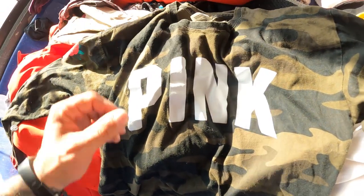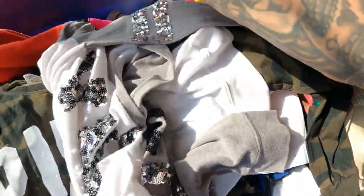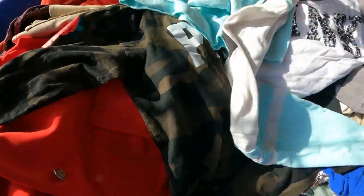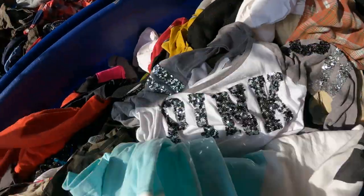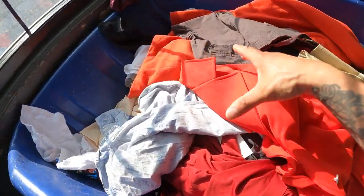I found the Victoria's Secret stash, as usual. Got this piece, this piece, and this piece as well — three pieces of Victoria's Secret, just bread and butter guys.